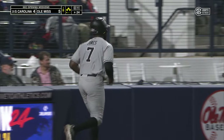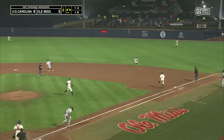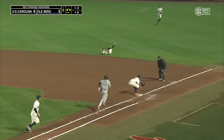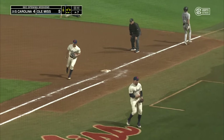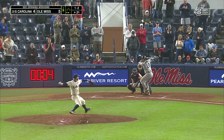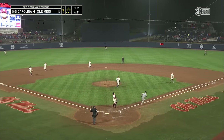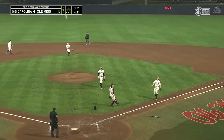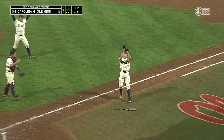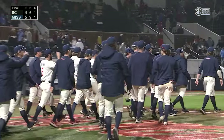One-run game. Grounder right side, Randle on the slide, gets up and throws — got him in time. Pops him up. Who's got it? Ross, the first baseman, makes the catch. And Ole Miss wins its first SEC game this season. They take down South Carolina five to four.